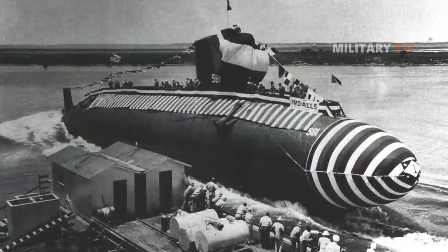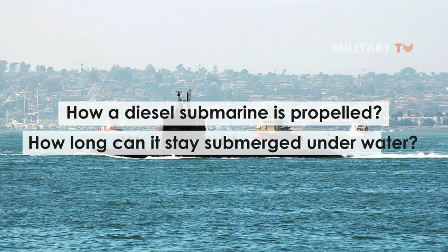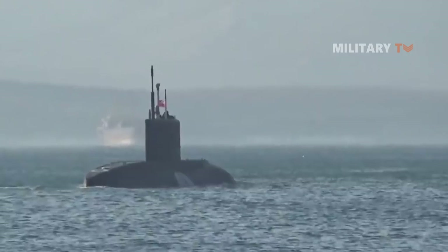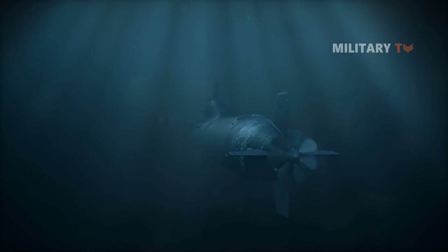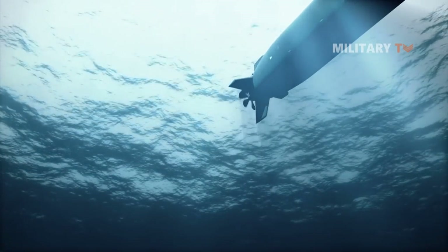But then, the questions are: how is a diesel submarine propelled, and how long can it stay submerged underwater? Most diesel submarines are equipped with two or more diesel engines. The diesel engines can power propellers or generators that recharge a large battery bank. They can also be used in combination, with one driving a propeller and another driving a generator.